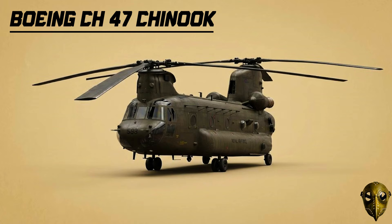Boeing CH-47 Chinook: Since 1962, the Chinook has been the king of heavy lift. Its dual-rotor design is so powerful it doesn't even need a tail rotor, allowing it to carry a staggering 24,000 pounds of cargo.